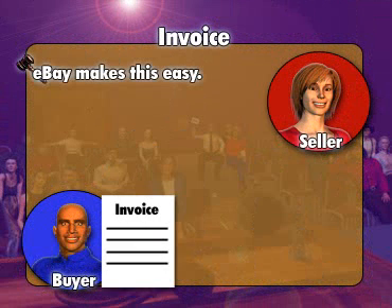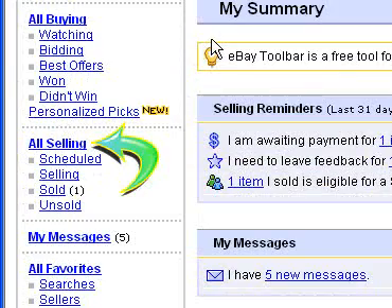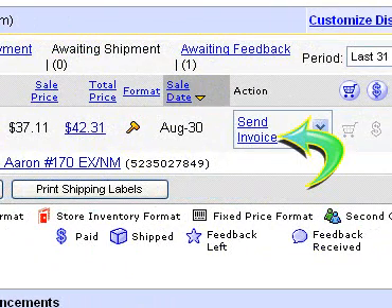eBay makes this very easy for you. There are two ways to do it, and we'll look at both. Return to the eBay website and click the My eBay link in the top navigation. Click the All Selling link on the left side. Scroll down to the Items I've Sold area, and click Send Invoice under the Action drop-down box.